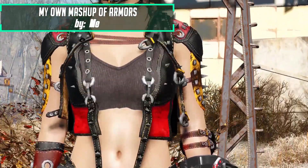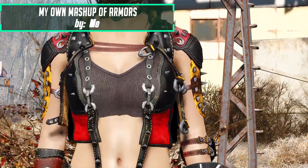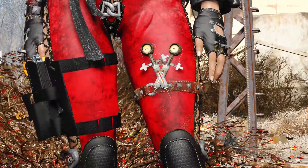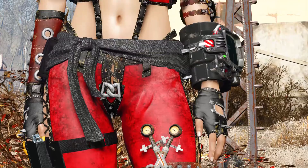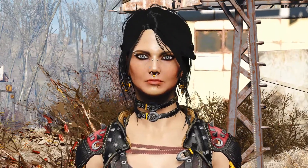Right now you can see what my character actually looks like with a bunch of armors meshed together, and in my opinion it looks better than the armor we get when we download it. But if this is sort of your thing, go ahead and download it.